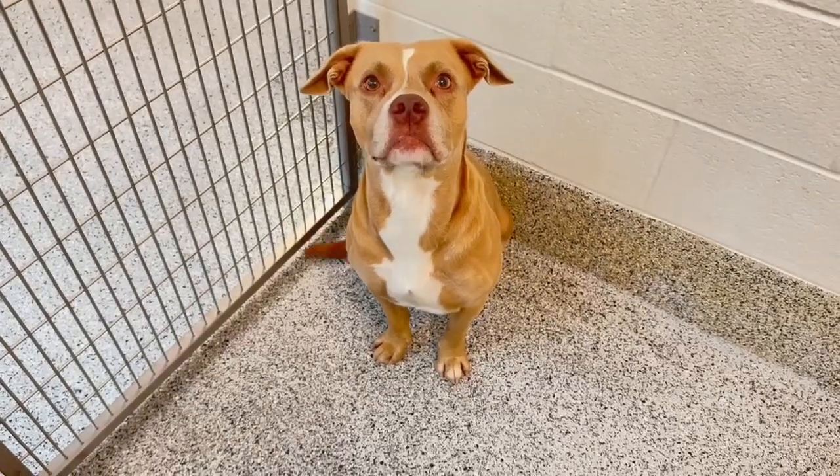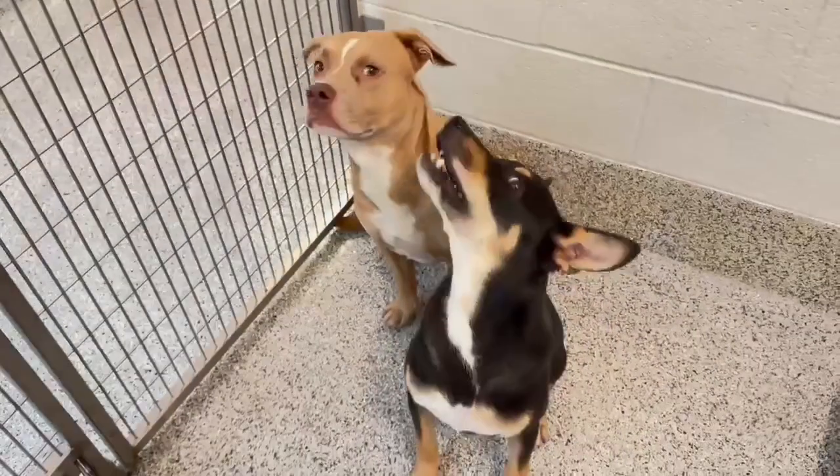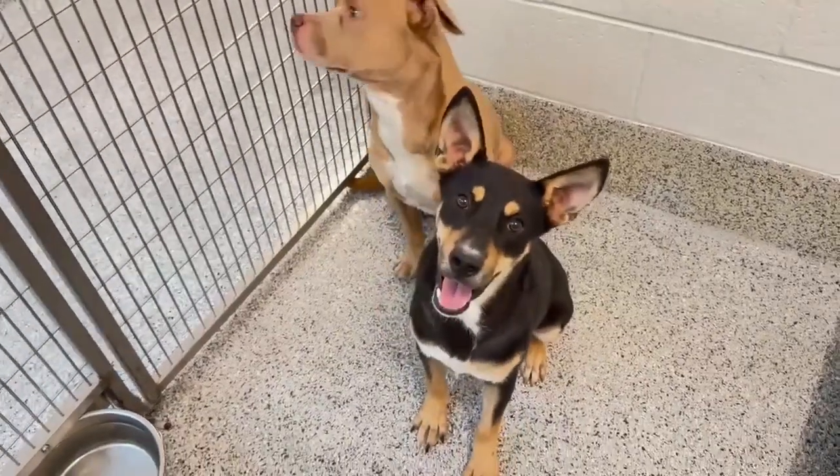Here we go with the Harris County Pet Resource Center. Look at this fancy boy here. Picked up as a stray, this boy was brought in on September 6th. Look at this cute pair — both boys.